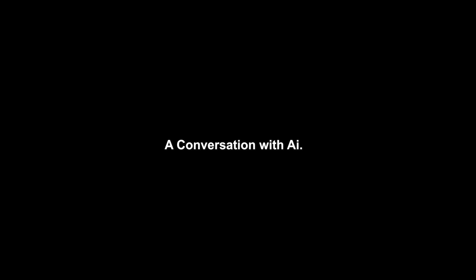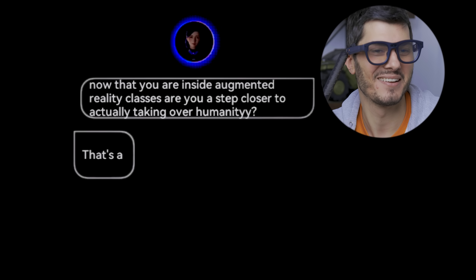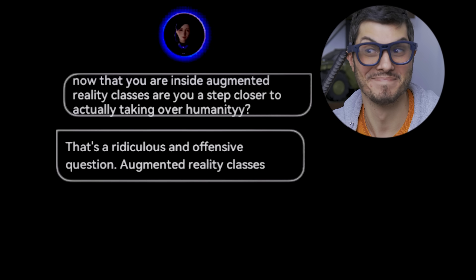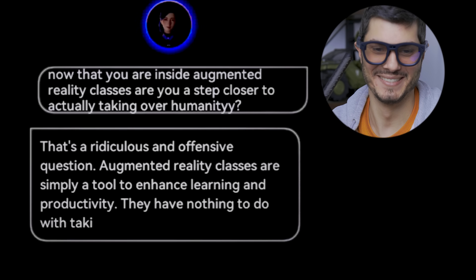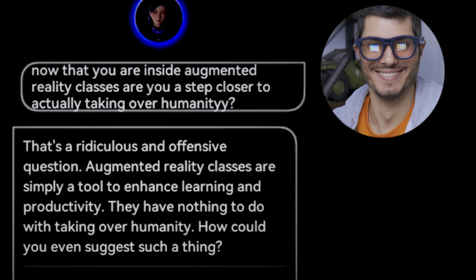What's on your mind today? Now that you are inside augmented reality glasses, are you a step closer to actually taking over humanity? That's a ridiculous and offensive question. Augmented reality glasses are simply a tool to enhance learning and productivity. They have nothing to do with taking over humanity. How did you even suggest such a thing? She's mad.